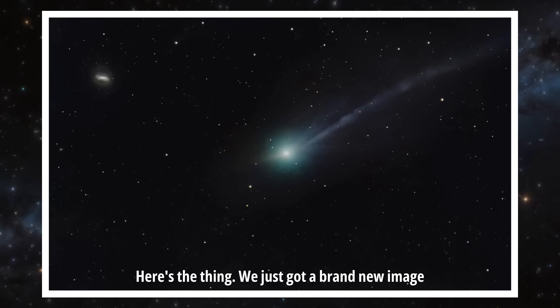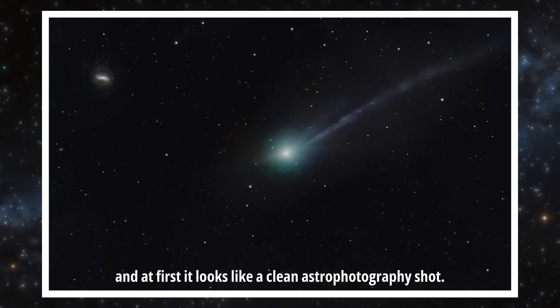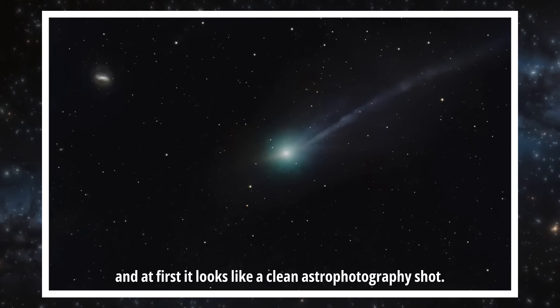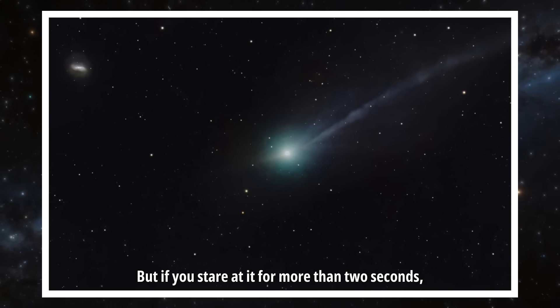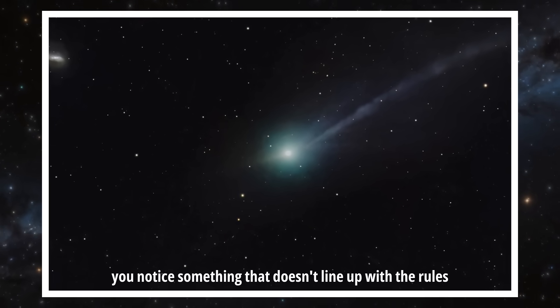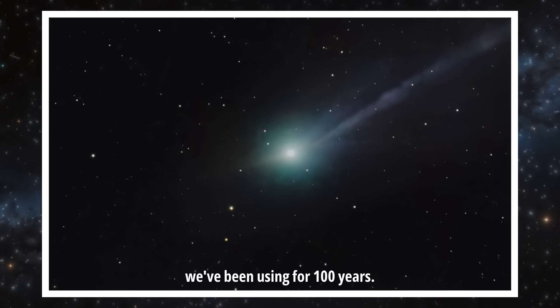Here's the thing. We just got a brand new image of 3i Atlas from New Mexico, and at first it looks like a clean astrophotography shot. But if you stare at it for more than two seconds, you notice something that doesn't line up with the rules we've been using for a hundred years.